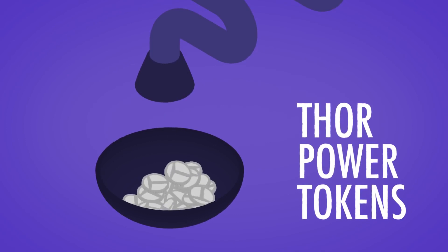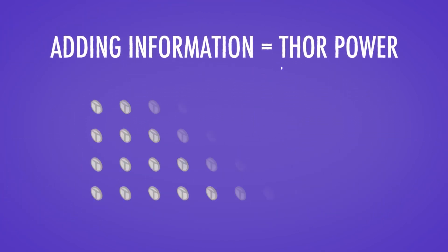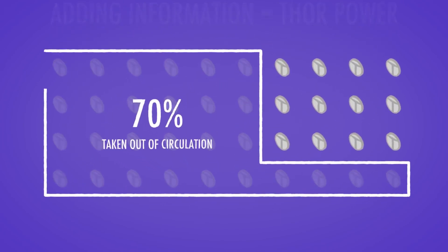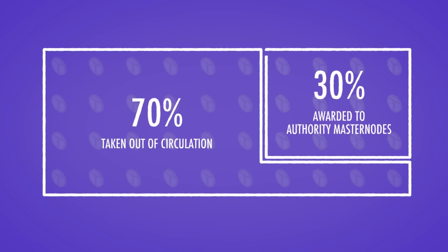Thor Power is the fuel that keeps the entire system running. Every time someone wants to add information to the blockchain, Thor Power is spent. 70% of that spent Thor Power is taken out of circulation. The other 30% are awarded back to people who hold the most VET coins in their wallet — so-called Authority Master Nodes.